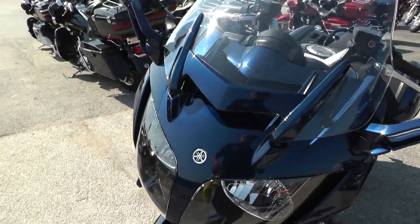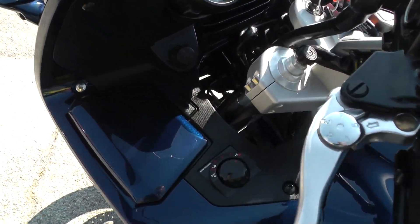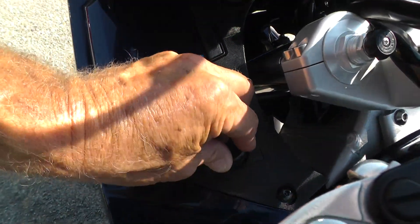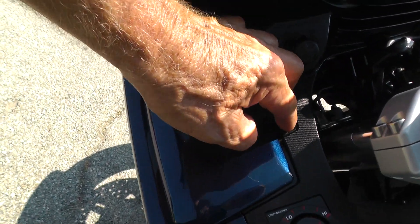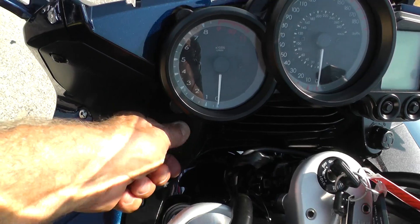If you'd like to know more about it, call our sales team toll free at 888-400-1151. They can tell you all about it. That's a grip warmer right there — heated hand grips. This right here is for the headlight adjustments.